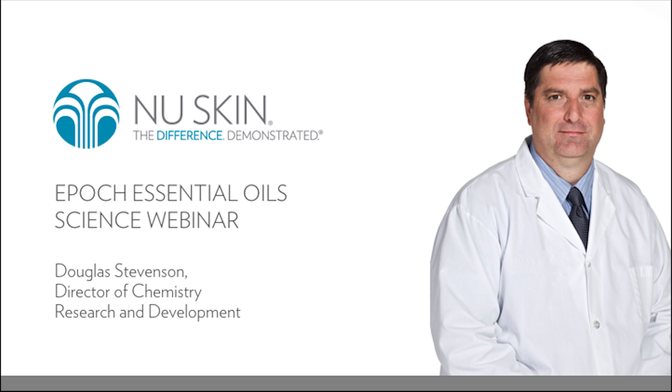I'm very pleased to have with me today one of our NuSkin scientists, Doug Stevenson. Doug is the Director of Chemistry R&D for NuSkin, and for more than 20 years he has worked in the natural products and nutritional supplements industry. During his time, he's participated in activities ranging from natural products method development to product formulation, and also in implementing and maintaining good manufacturing and good laboratory practices.